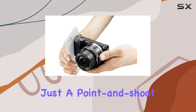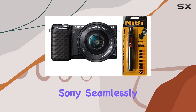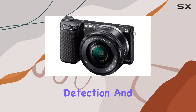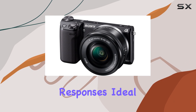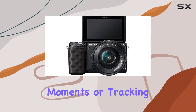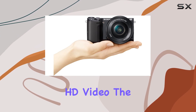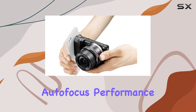Making it more than just a point-and-shoot. One standout feature is the fast hybrid AF technology. Sony seamlessly blends phase detection and contrast detection autofocus for lightning-fast responses, ideal for capturing those spontaneous moments or tracking fast-moving subjects. Whether you're snapping stills or shooting HD video, the autofocus performance is top-notch.